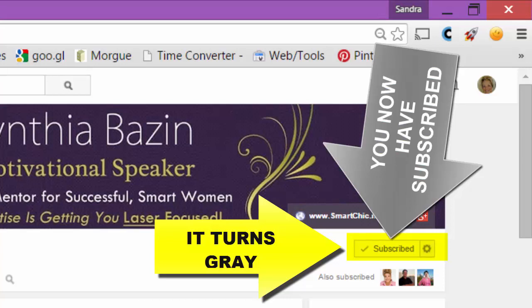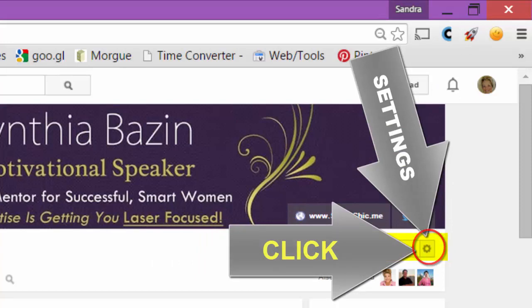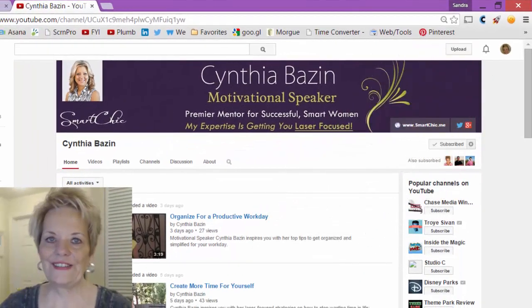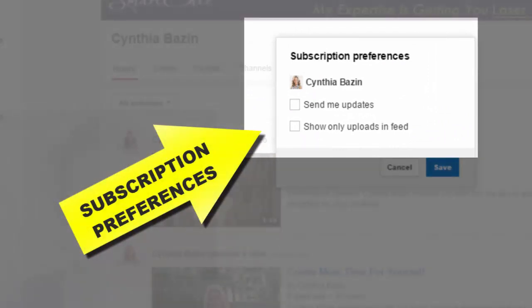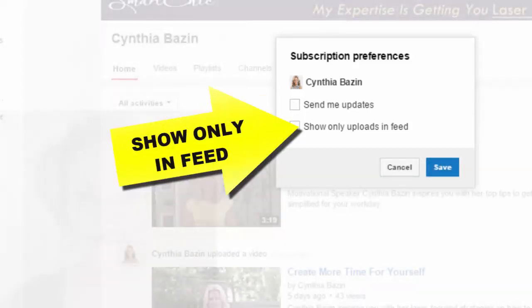Now over here on the right, if you'll notice, there's a little settings wheel. Let's click on that and watch what happens, because you're not finished yet until you do this. When I click on it, it shows subscription preferences for Cynthia Bazin — I can either have 'Send me updates' or 'Show only uploads in feed.'